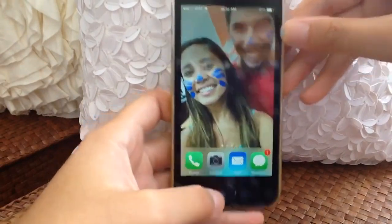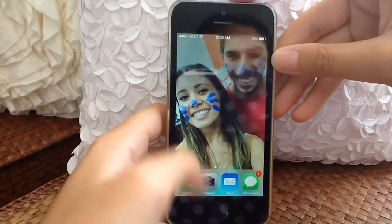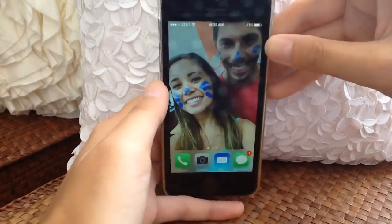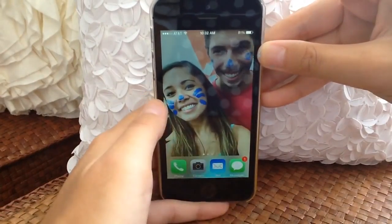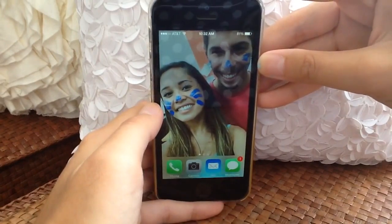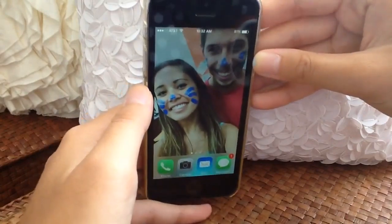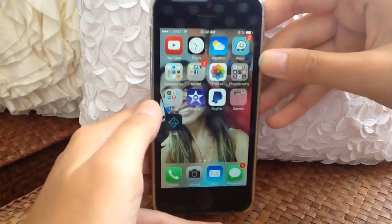This is what my first home screen looks like — I just moved everything over a page so you can have a blank page. The wallpaper is me and my boyfriend; he painted my little cat face and I painted his little cat face. I think he did a better job because he put more effort in — I was going to put a heart on his forehead but he didn't let me.